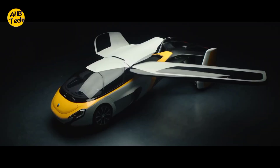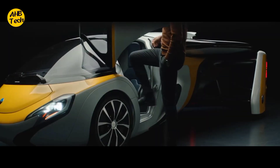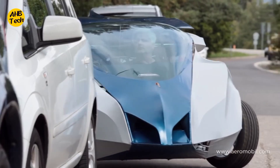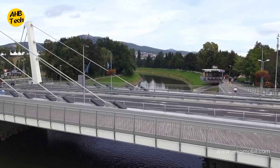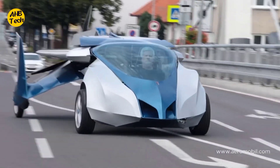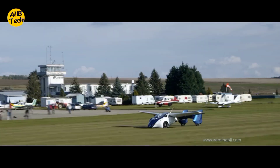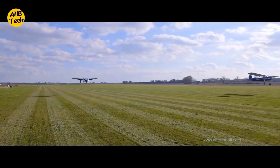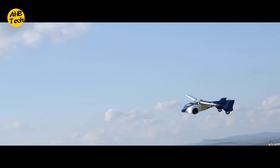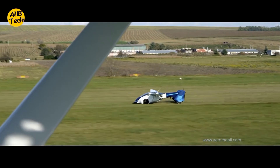The Aeromobile 3.0 is a true transformer — it seamlessly transitions from a stylish sports car to a capable airplane. Imagine cruising down the highway, then pulling over to a designated zone and unfolding its foldable wings. With the push of a button, the propellers engage and you're ready to take off. The Aeromobile is designed to use existing infrastructure — roads and landing strips — making it a practical option for the future.